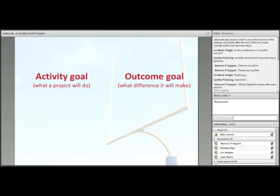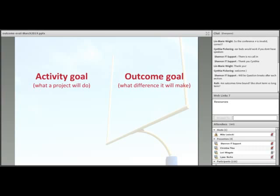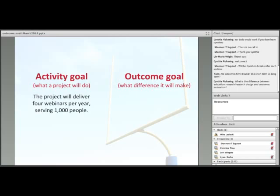An activity goal is about what the project aims to do. An outcome goal is about what difference it hopes to make in the world. For example, a resource center on evaluation could have an activity goal like 'to provide four webinars a year serving a thousand people,' or an outcome goal like 'for webinar participants to improve their evaluation knowledge and practices.' Both are legitimate goals. We never want to assume that outcomes and goals are always one and the same — this is a fairly common misunderstanding, and it's an important point.